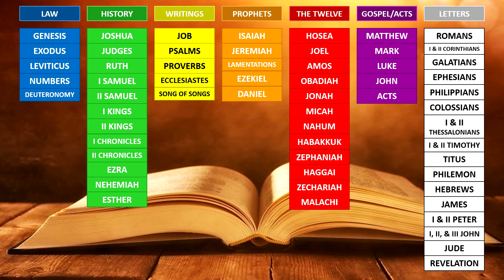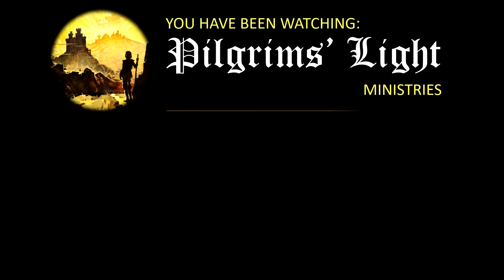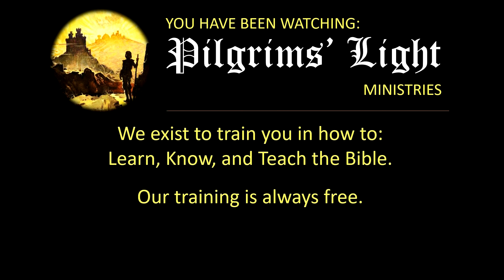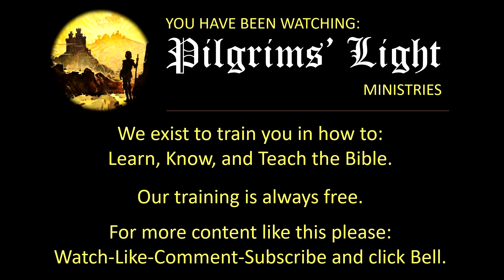I hope this has been helpful. You can see the symmetry in all of this — and I'll explain that symmetry in a future video about the structure of the Bible. You've been watching Pilgrim's Light Ministries. We exist to train you in how to learn, know, and teach the Bible — and our training is always free. Please watch, like, comment, subscribe, and click the bell notification. Thanks for sticking through to the end — God bless you, God keep you, God watch over you.